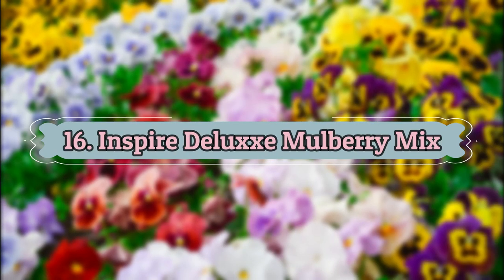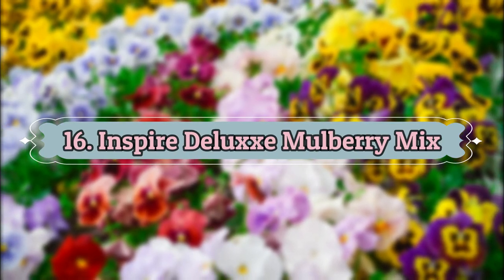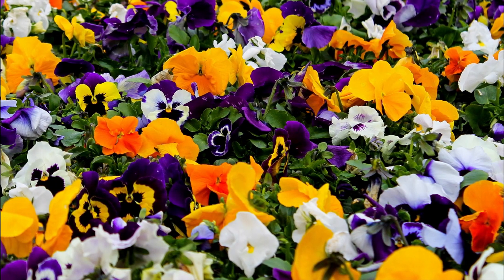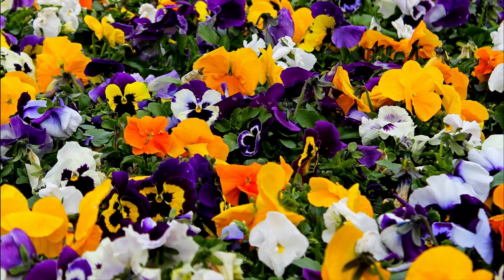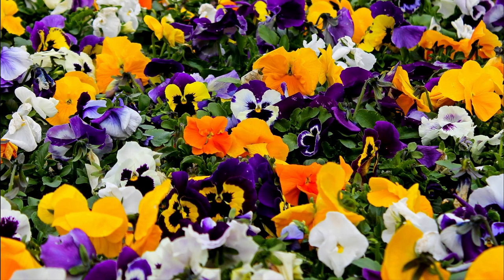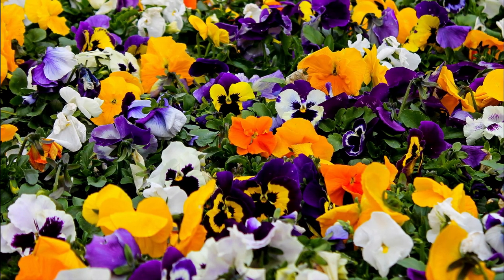Number 16: Inspire Deluxe Mulberry Mix. It has 2 to 5 inch wide burgundy, white, yellow, blue, red, deep pink, or black petals with black or purple centers. This pansy is ideal for pots and hanging baskets.